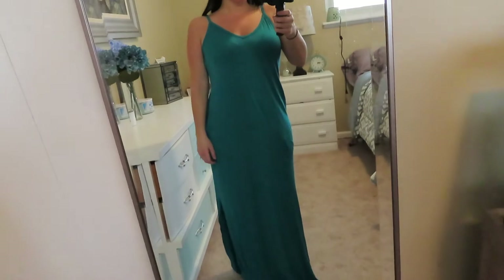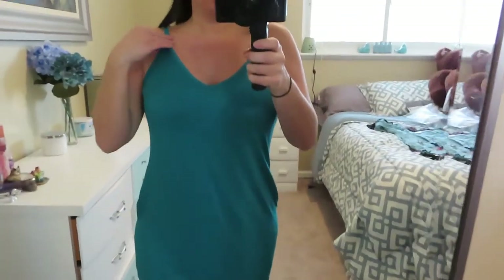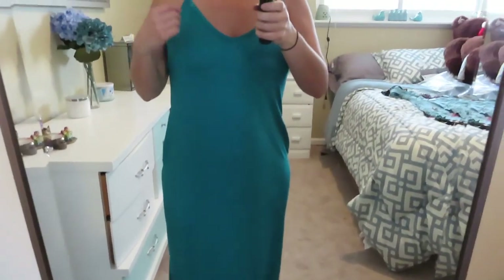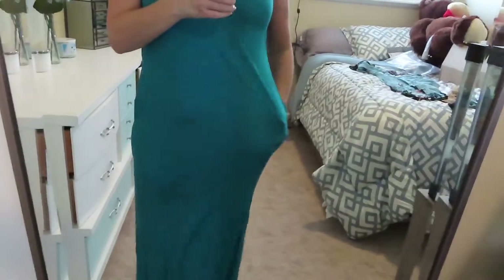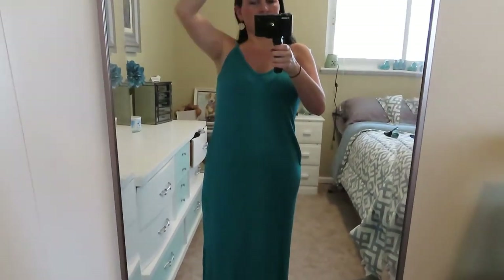The next item is a maxi dress in a really pretty turquoise color. It's super basic with thin straps and goes all the way down, but it does have pockets. It's super soft and comfortable. It hits right at the ground — a little long on me since I'm just under five foot — and I have a couple-inch heels on with it.